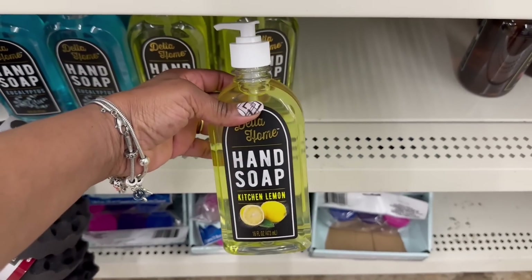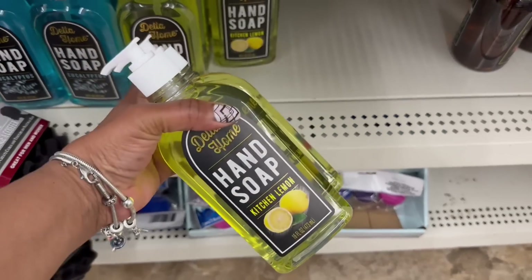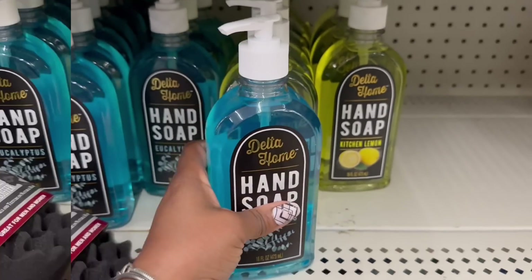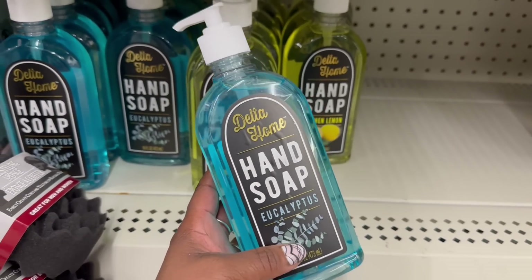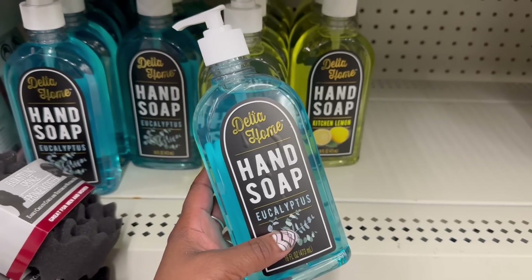You know what? Let me grab a couple more of these Kitchen Lemon hand soaps — they smell so good. This Delta Home. Did I smell this eucalyptus? Let me see. I'm thinking maybe I didn't see this. It does smell really nice. Why wouldn't I pick it up? Now I'm grabbing it.